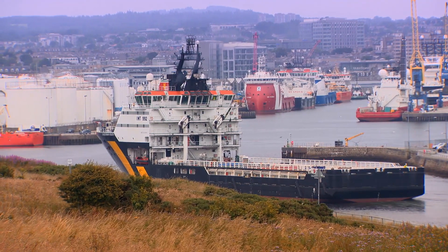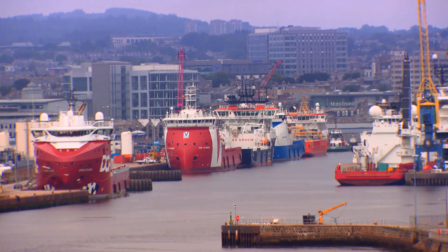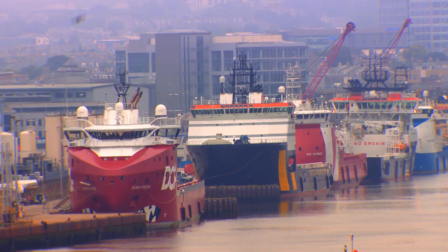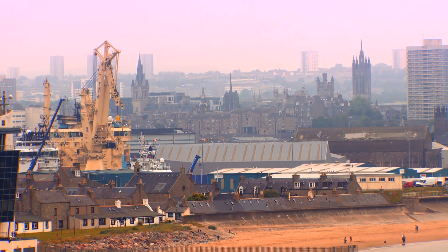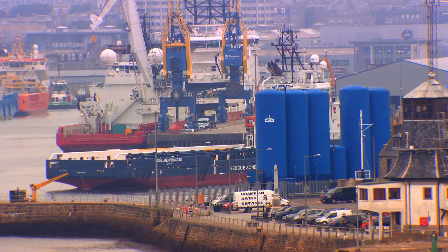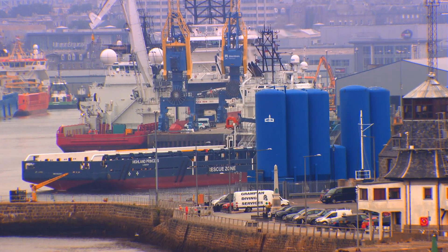Aberdeen in north-east Scotland has been known as the offshore oil capital of Europe since North Sea oil started flowing in the 70s. But all the oil platforms and other assets are ageing, and operators are turning to digitisation to extend their life.